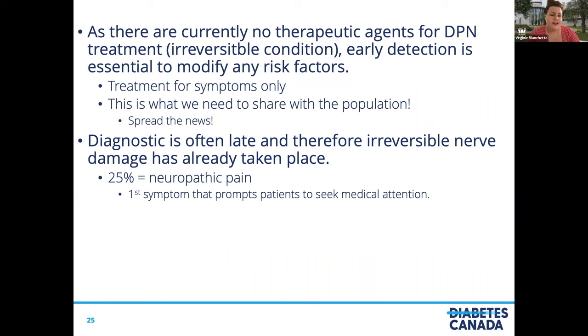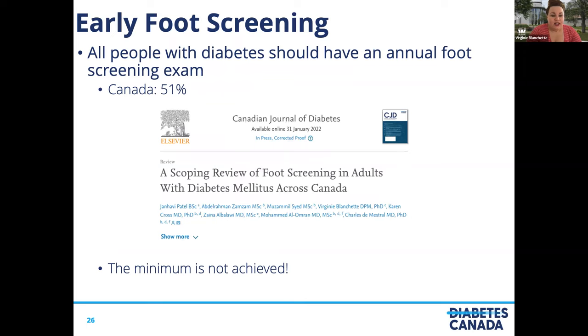The diagnosis is often late and therefore irreversible nerve damage has already taken place. In 25% of patients who seek medical care for the first time, it is because they feel neuropathic pain — in 35% of cases — and they did not have any screening before that. We have to do early screening. All people with diabetes should have an annual foot screening exam. Recent literature reviews demonstrate that in Canada, we only check the patient for loss of protective sensation in 51% of all patients with diabetes. We need to do more and do better. This is why we need a diabetes national strategy for foot screening, because even the minimum is not being achieved.